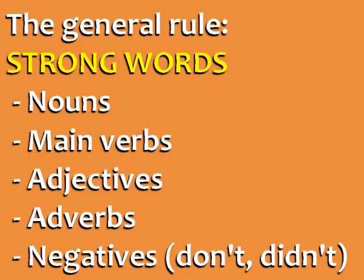This is the general rule for strong and weak words in English sentences. Strong words include nouns, main verbs, adjectives, adverbs, and negatives — like don't, didn't, can't, won't, and never.